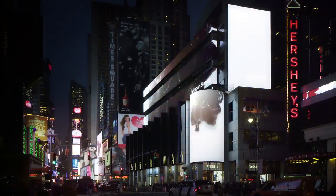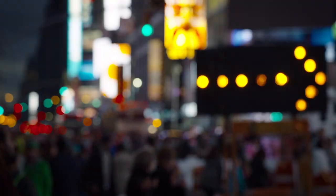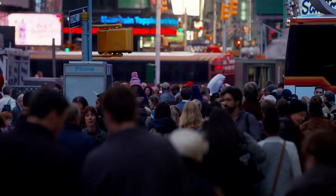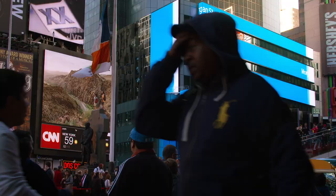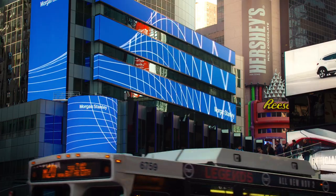Times Square, crossroads of the world. With over a half a million daily visitors, it's a place teeming with chaos. Amidst this most bustling square, Morgan Stanley headquarters.